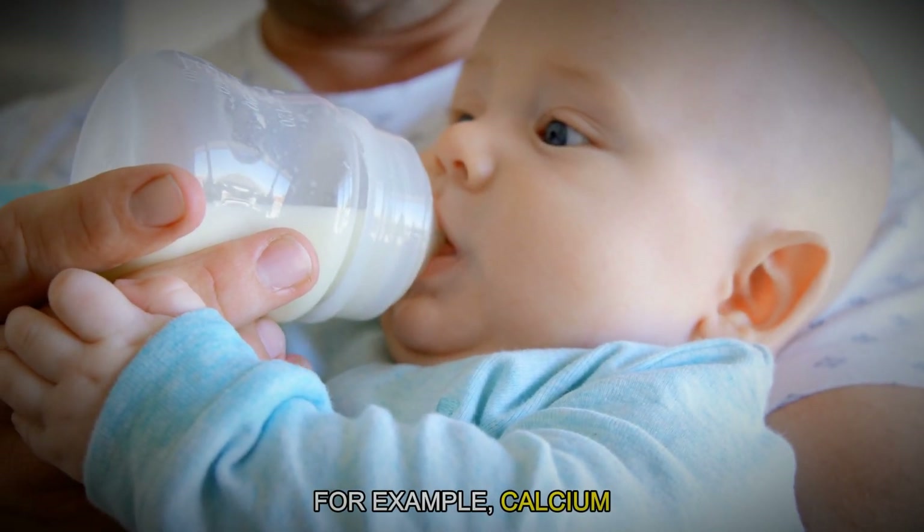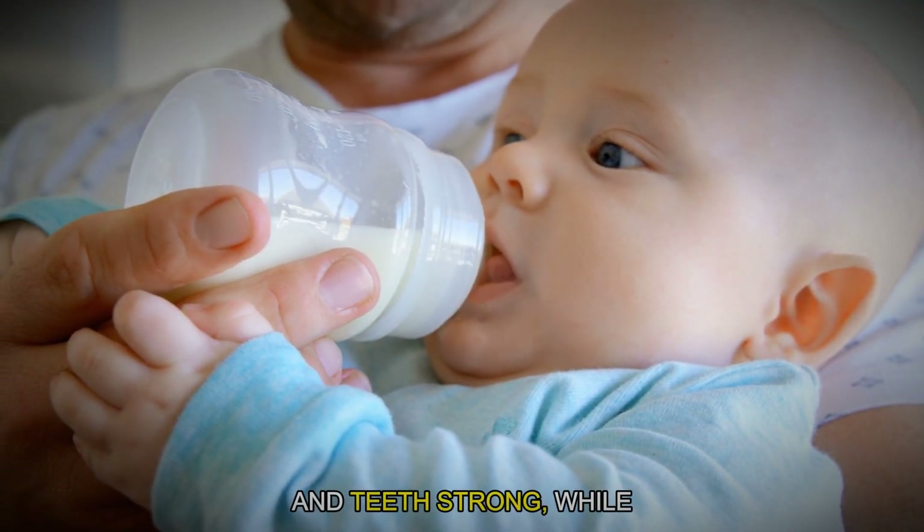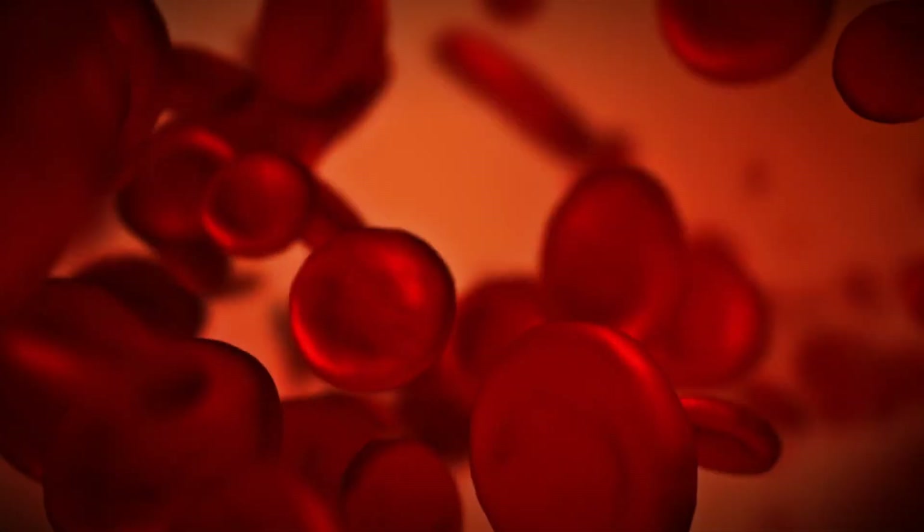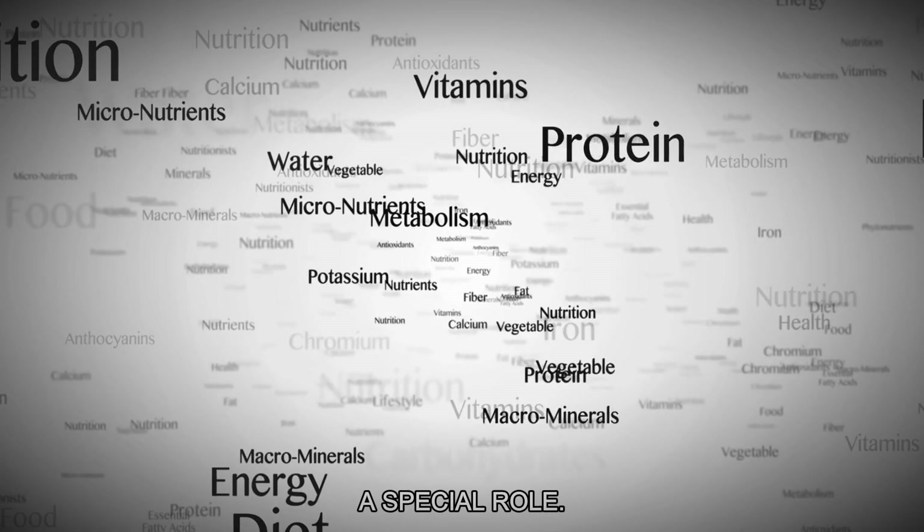For example, calcium makes the baby's bones and teeth strong, while iron helps make red blood cells that carry oxygen all over the body. Each nutrient plays a special role.